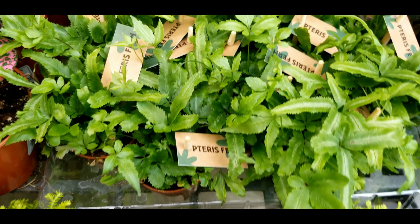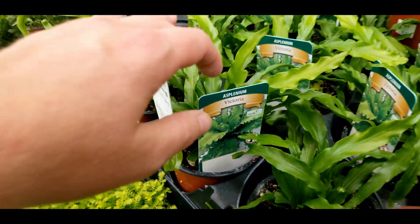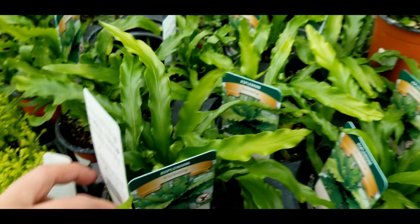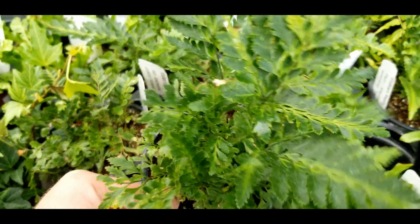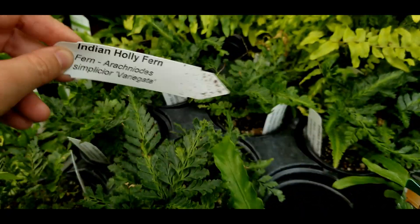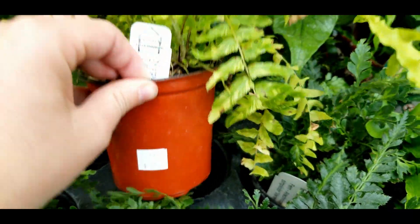Little pteris ferns — I have some two-inch and four-inch a little bit down the way on the bench. Polka dot plants and some victoria ferns, super wavy — seven bucks. Look at how pretty the golden centers are. Nine bucks for this Indian holly fern.